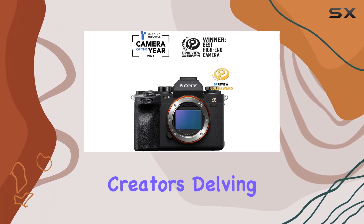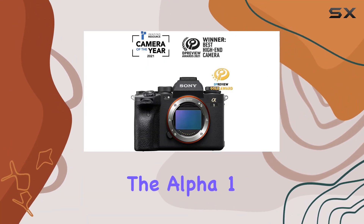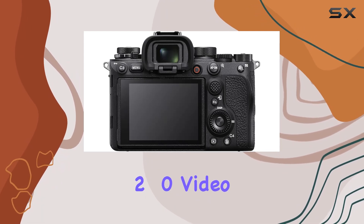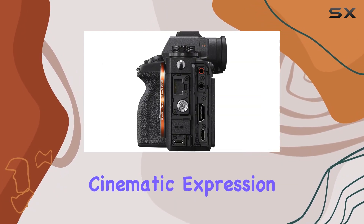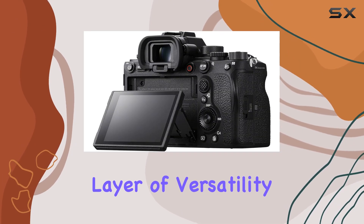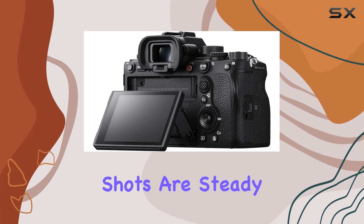For content creators delving into videography, the Alpha 1 supports 8K 30p 10-bit 4:2:0 video, pushing the boundaries of cinematic expression. The sensor shift image stabilization adds another layer of versatility, ensuring your shots are steady and blur-free.